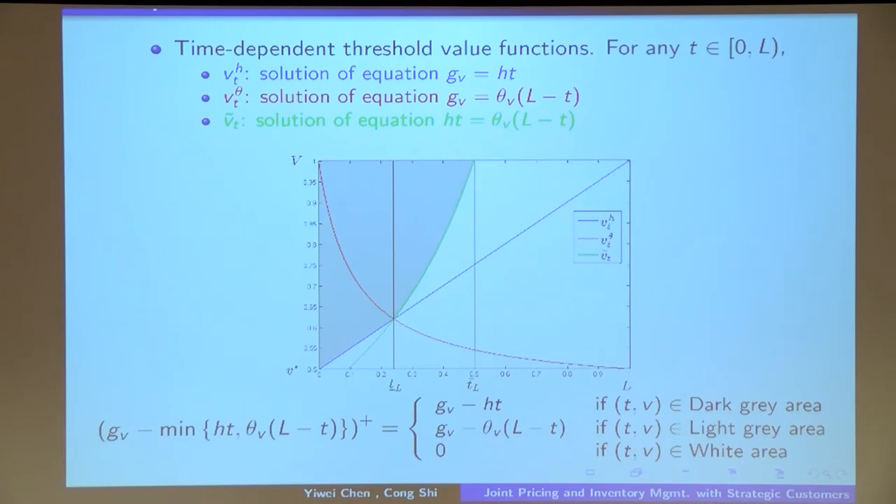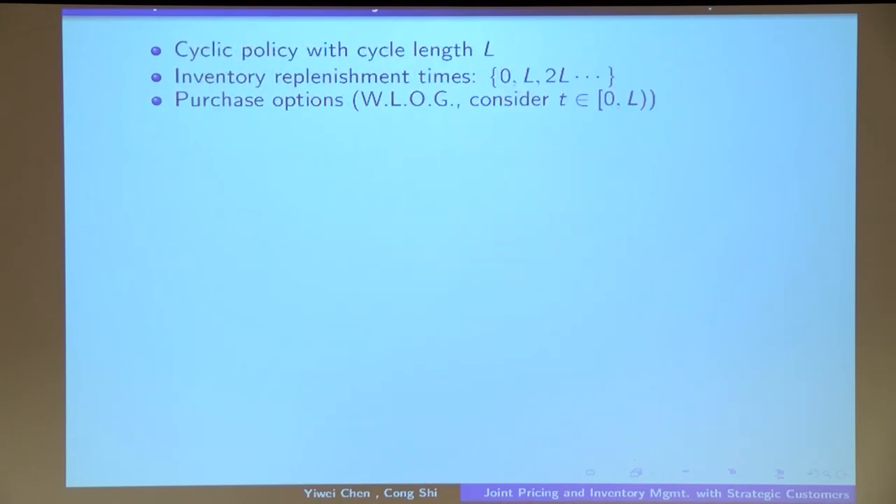This is not the end of discussing the benchmark profit, because we should also use this benchmark to propose a good heuristic policy. Therefore, we give it a strong managerial interpretation. From mechanism design literature, the seller's upper bound profit can typically be interpreted as the profit under some anonymous posted price policy. We show the same holds here — this is the optimal profit in a setting where the seller implements an anonymous posted pricing policy.